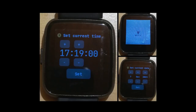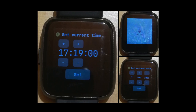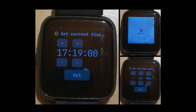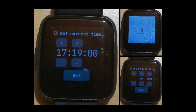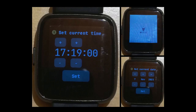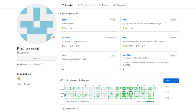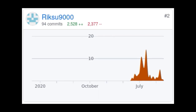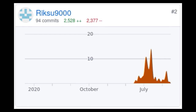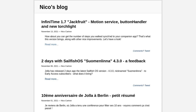InfiniTime 1.7.0 has been released, bringing manual time and date setting without the need of a companion device, as well as a new motion and step service that allows companion apps to fetch your step count. This has already been integrated into ITD, InfiniLink, and AmazFish. The motion service also exposes raw XYZ values from the accelerometer, which may be useful for games — there's already a demo of a 3D cube using it. JF has also welcomed Riku to the InfiniTime team, who has already made contributions to many features. Finally, Niko's blog has several articles about Sailfish OS, the PineTime, and InfiniTime worth checking out.